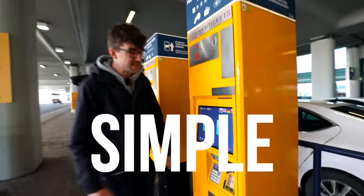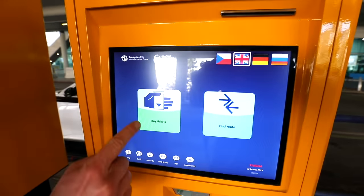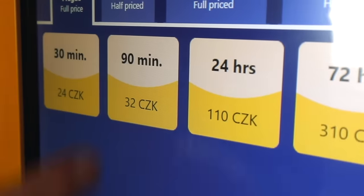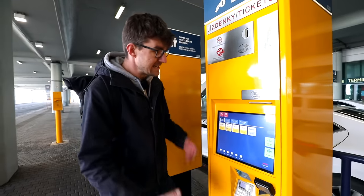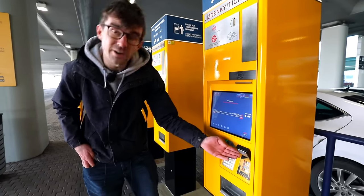Buying a ticket here is super simple. You hit the English flag, buy tickets, you select you want it for 90 minutes which is 32 crowns. You can even buy a full-day or a three-day ticket, and you pay with card — just tap your card right here.